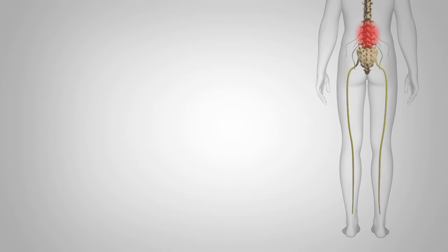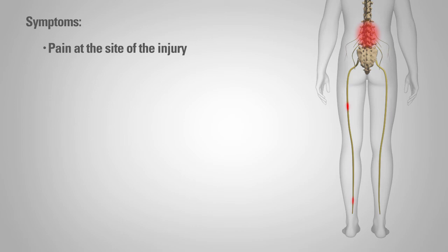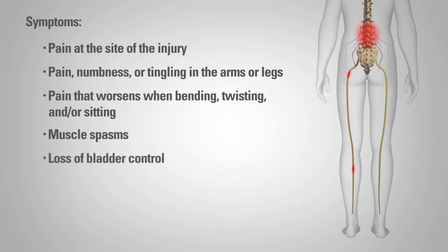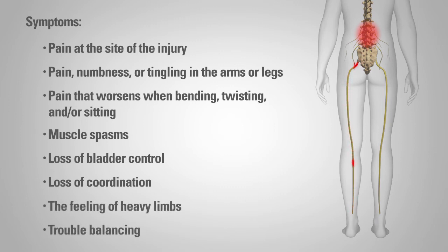While it is possible for an intervertebral disc to herniate at any level of the spine, it most commonly occurs in the lumbar region or lower back. Symptoms include pain at the site of the injury, pain, numbness, weakness, or tingling in the arms or legs, pain that worsens when bending, twisting, and/or sitting, and muscle spasms. If the herniated disc is located in the cervical spine or neck, other symptoms may include loss of bladder control, loss of coordination, a heavy feeling in the limbs, and trouble balancing.